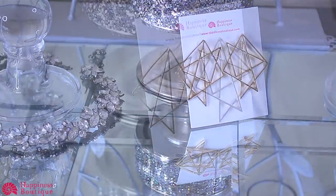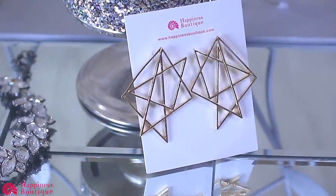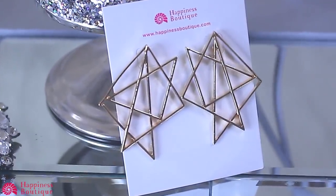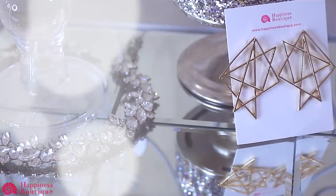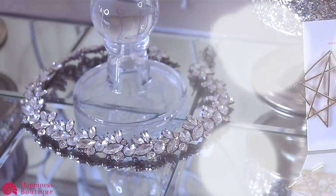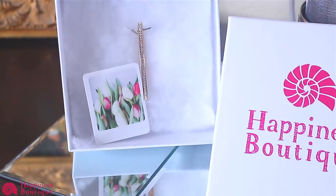If you like something really simple and modern, check out their star statement earrings, which feature a large intricate design and interlocking abstract shapes that will definitely steal the show. All of the jewelry is hypoallergenic. The last item in this showcase is the glitter cuff bracelet, which I absolutely love the most.